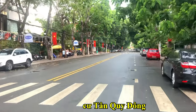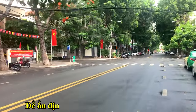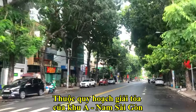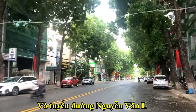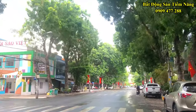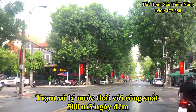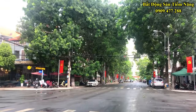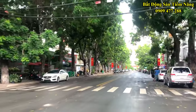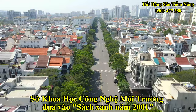Khu cư dân Tân Quy Đông - đây là khu tái định cư đầu tiên trên cả nước để ổn định cuộc sống cho hơn 500 hộ dân thuộc quy hoạch giải tỏa của khu A Nam Sài Gòn và tuyến đường Nguyễn Văn Linh. Cũng là khu dân cư đầu tiên ở TP.HCM đưa trạm xử lý nước thải với công suất 500m³ trên ngày đêm vào sử dụng, đảm bảo thân thiện với môi trường sống xung quanh và đã vinh dự được Sở Khoa học Công nghệ Môi trường đưa vào sách xanh năm 2001.